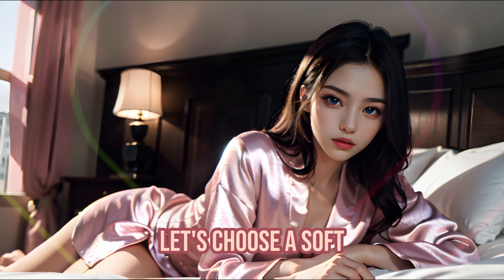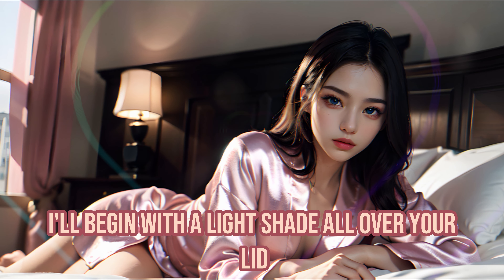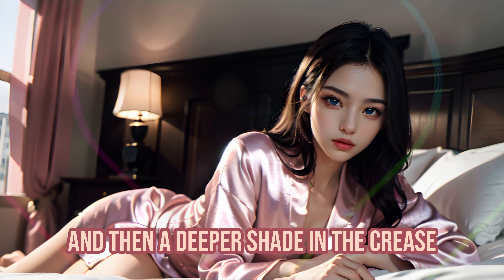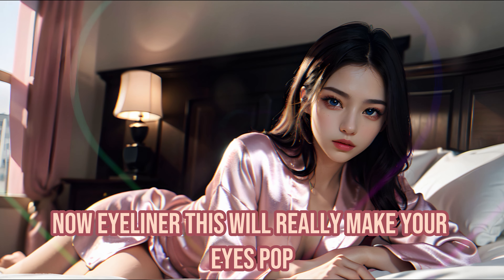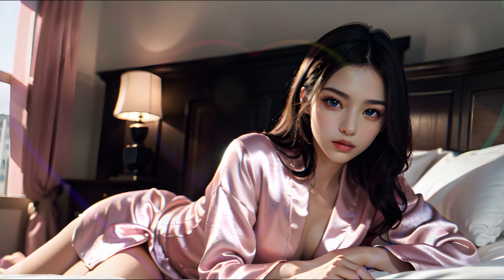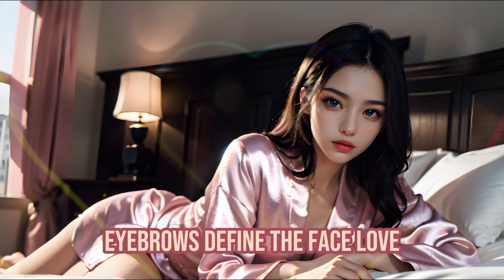For your eyes, let's choose a soft, neutral palette. I'll begin with a light shade all over your lid, and then a deeper shade in the crease for a little depth. Now, eyeliner — this will really make your eyes pop. Close your eyes for me, love. Just a thin line along your lashes. Eyebrows define the face, love.